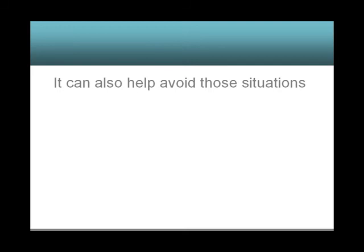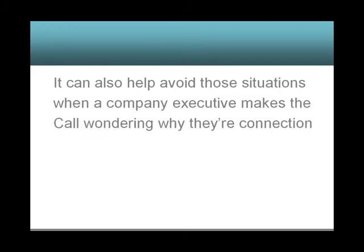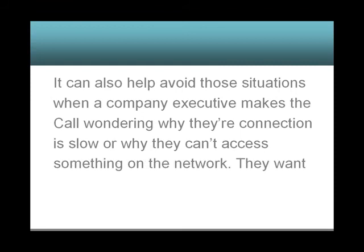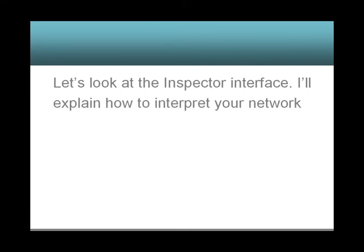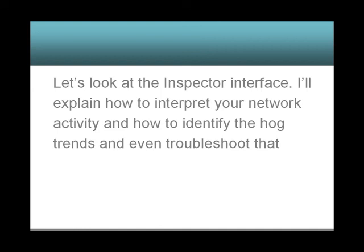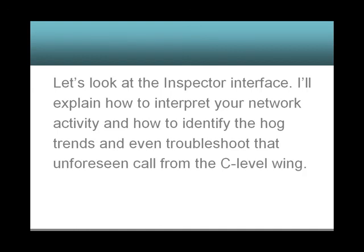It can also help avoid those situations when a company executive calls wondering why their connection is slow or why they can't access something on the network. They want an answer now. Let's look at the Inspector interface — I'll explain how to interpret your network activity, identify hog trends, and even troubleshoot that unforeseen call from the C-level wing.